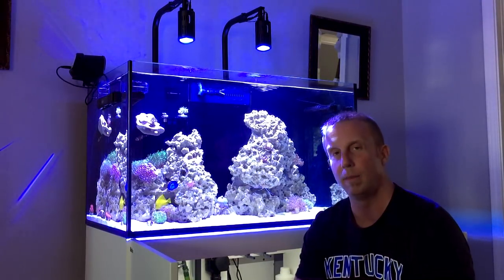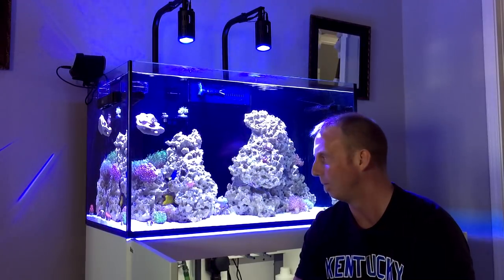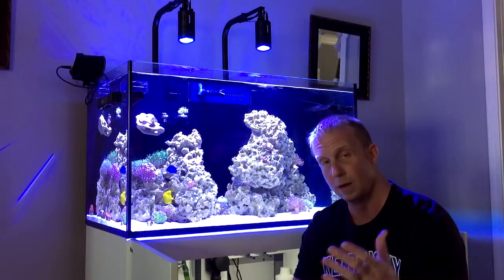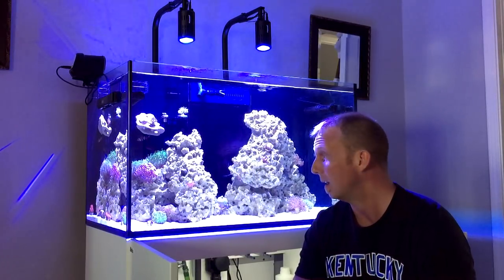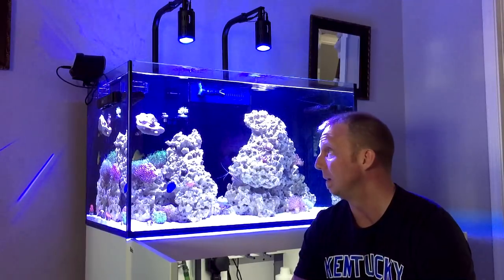The pump is running fine. I haven't taken it apart yet — I'm not sure how I feel about that response. I'm going to let it run until something happens or until I need to take it apart for cleaning, which it probably needs since it's been on the tank for a couple of months.